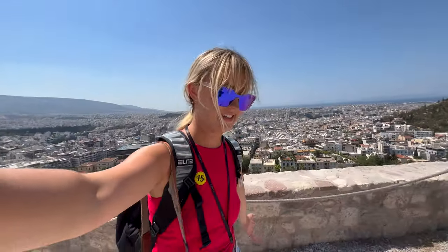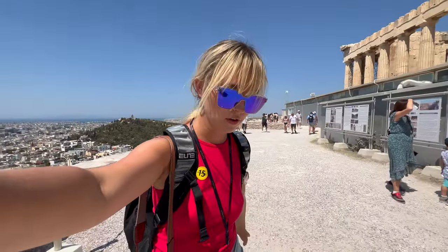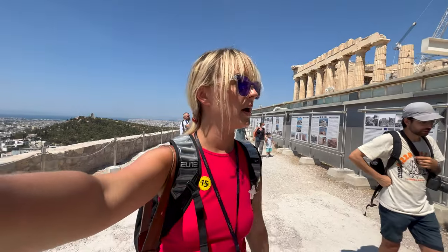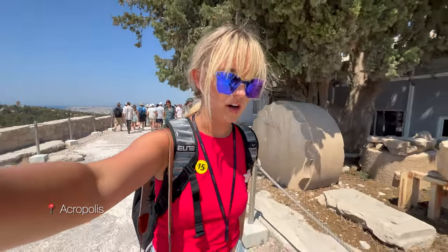We made it to Athens. This place is incredibly hot, incredibly busy, but so next-level beautiful and just feels like a little piece of extra culture at every turn. We are at the Acropolis and we're checking out the Parthenon.